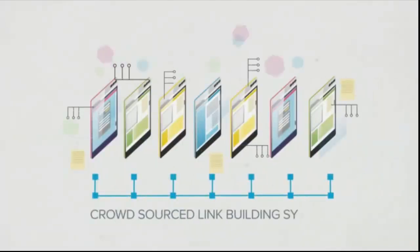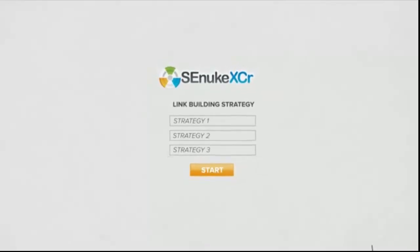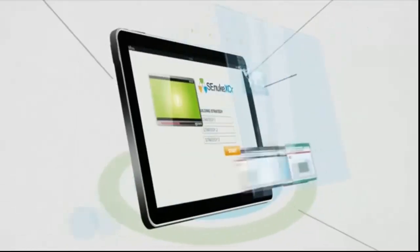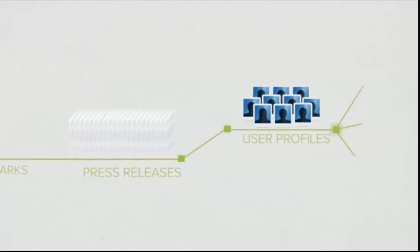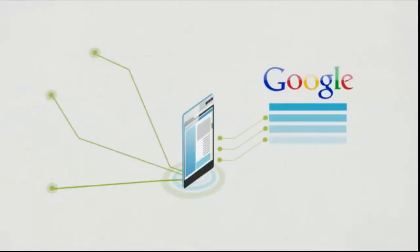Introducing SENUKE XER, the world's first crowdsourced link building system. Just like the original SENUKE X, you simply choose your link building strategy and press start. SENUKE then goes out and gets you every kind of free link imaginable. It creates blogs, articles, social bookmarks, press releases and user profiles on thousands of websites, all containing a link to your website to help you rank for the keywords you want.